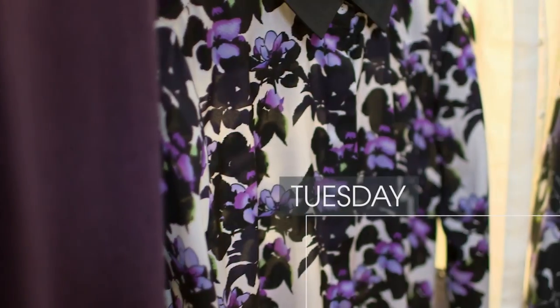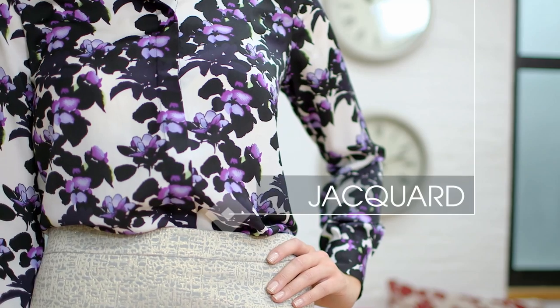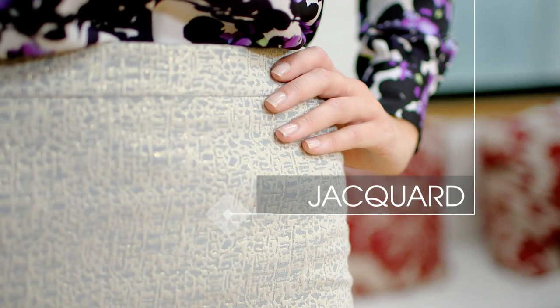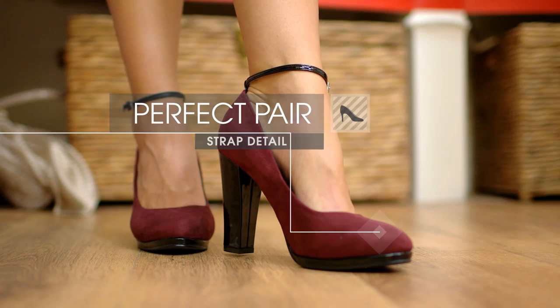So that was Monday — let's move on to Tuesday. We've got another classic piece here with the pencil skirt, but that doesn't have to be boring. I've gone for a jacquard fabric because it's going to be a really key texture for autumn/winter. I've paired it with this shirt, which is part of that brilliant floral suit I showed you earlier, and I've also teamed it with Monday's heels.